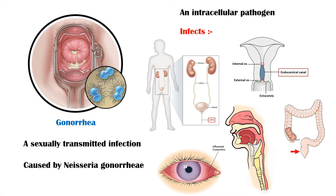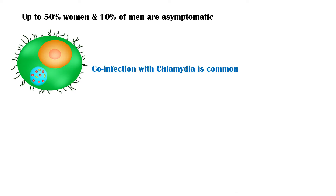Up to 50% of infected women and 10% of infected men are asymptomatic. Co-infection with Chlamydia trachomatis is common, occurring in 20% of men and 40% of women with gonococcal infection.